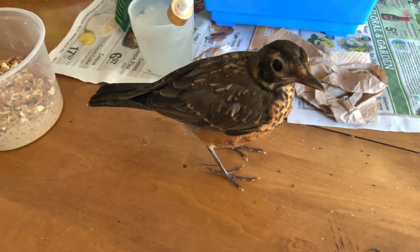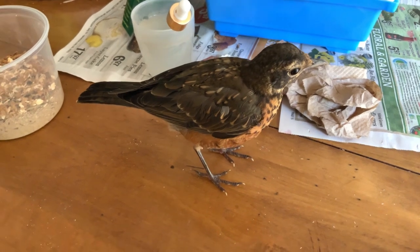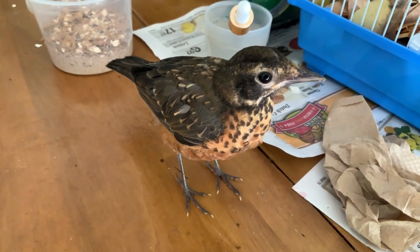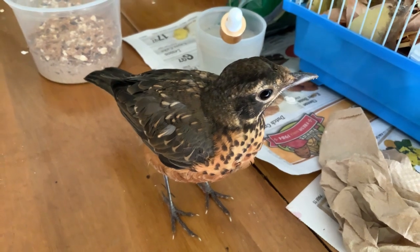There's a close-up of a beautiful bird right there. Thanks for watching, everybody. That's Peeps the Robin. He's cute, isn't he? Very cute. Cheers.